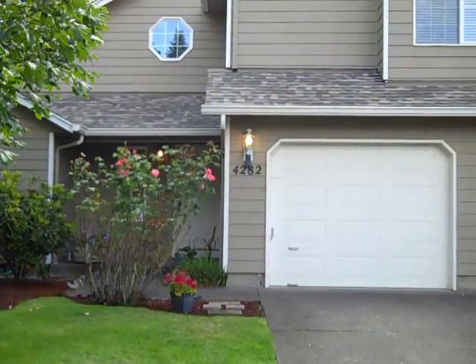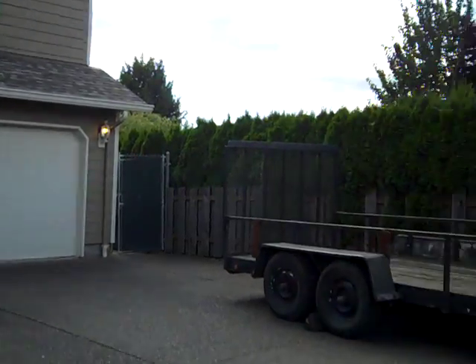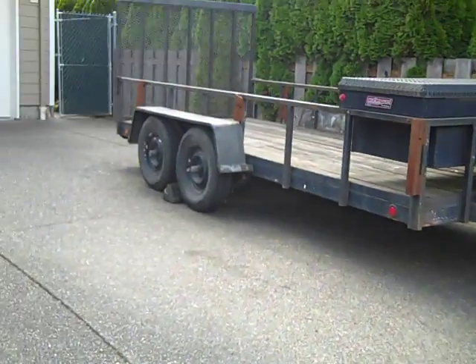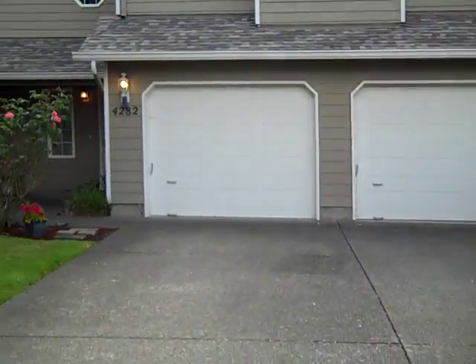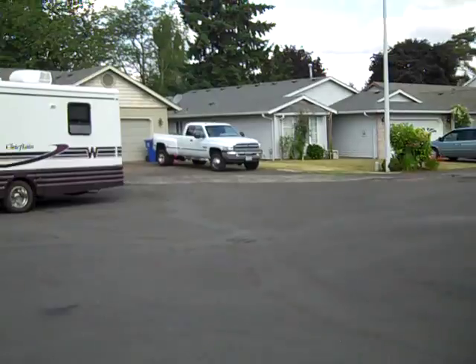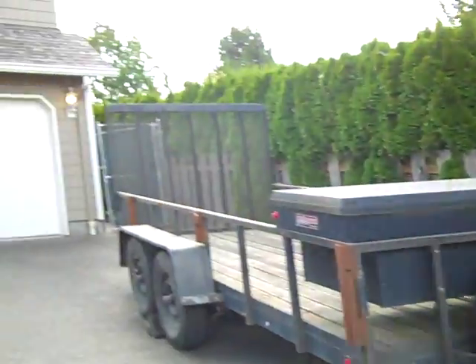Well, welcome. We have arrived at 4282 Oregon Trail Court Northeast. As you can see, there is plenty of room for RV parking — a nice, wide, long driveway. And this is in a cul-de-sac to boot. So we like that. Let's go check this out.